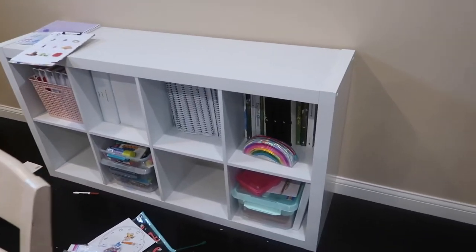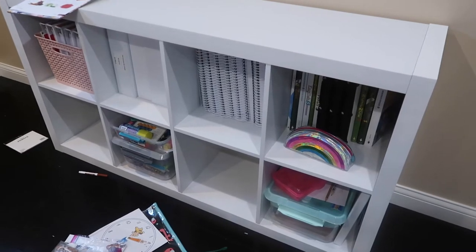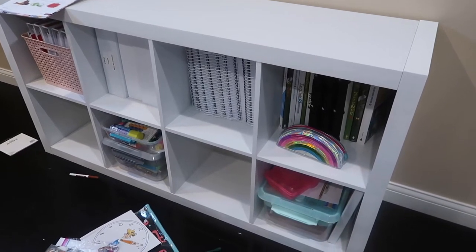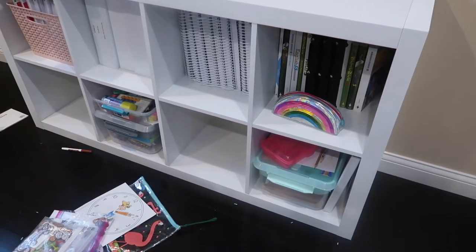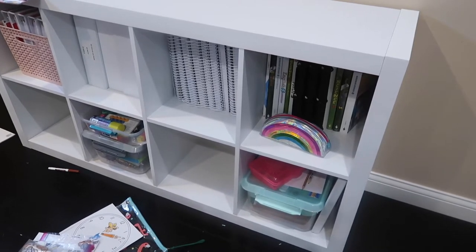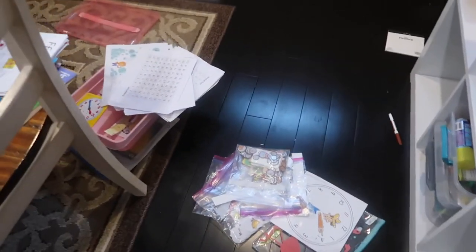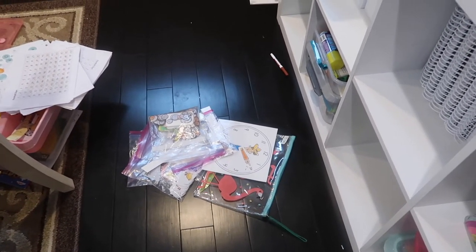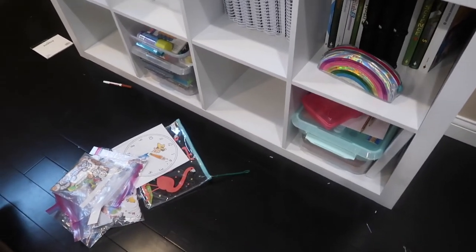Over here is our 8-cube, and the organization is basically the same as what I have shown you guys in the past. This top row usually stays perfectly organized because it's all my stuff and my 5th grader's stuff — both of us are very good at putting things away where they belong. The lower section has four latchmates across the bottom, one for each kid. They're very good about putting them back on the shelf, but it's a hot mess inside their latchmates. Usually every few weeks I go through their latchmates and get them reorganized.